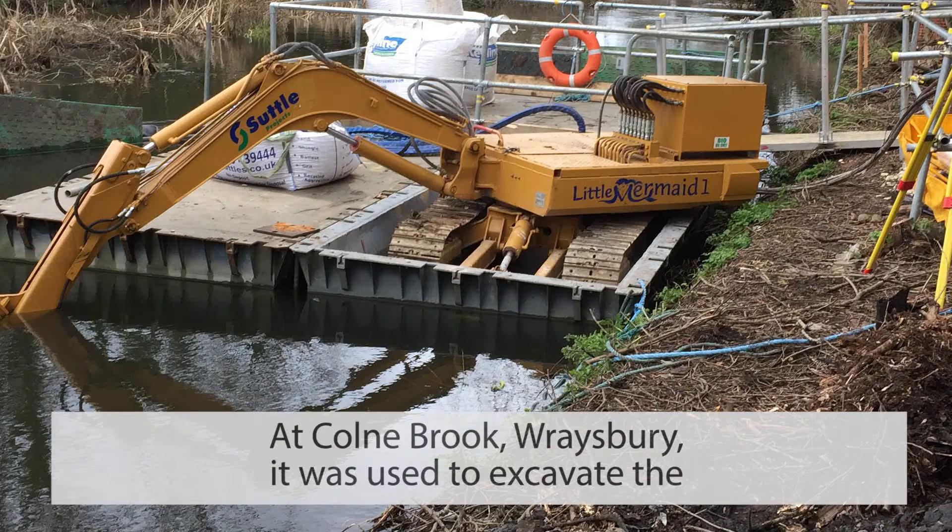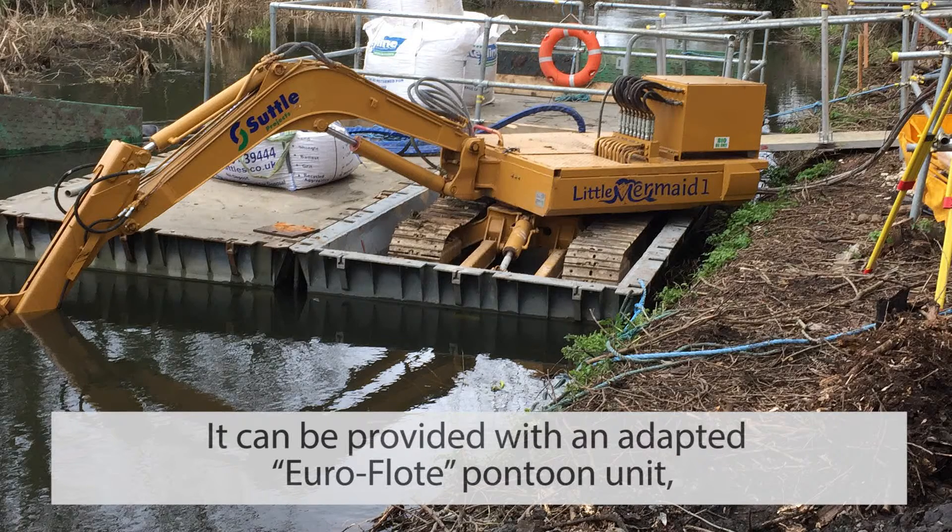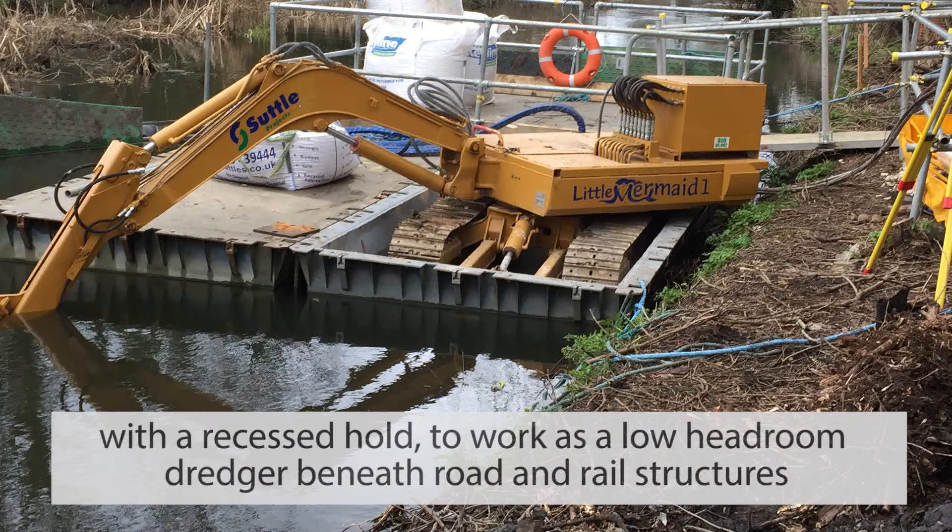At Colne Brook, Raysbury, it was used to excavate the riverbed to add scour protection for the bridge. It can be provided with an adapted Eurofloat pontoon unit with a recessed hold to work as a low headroom dredger beneath road and rail structures.